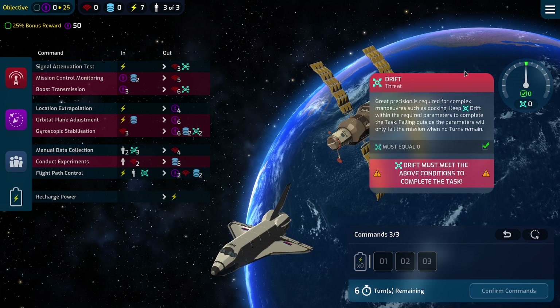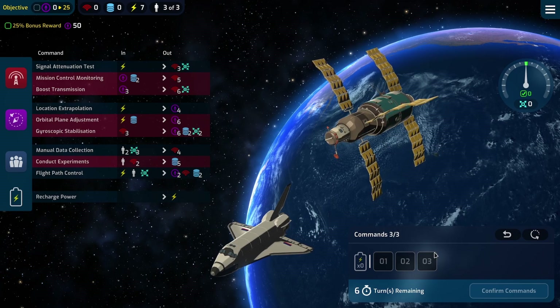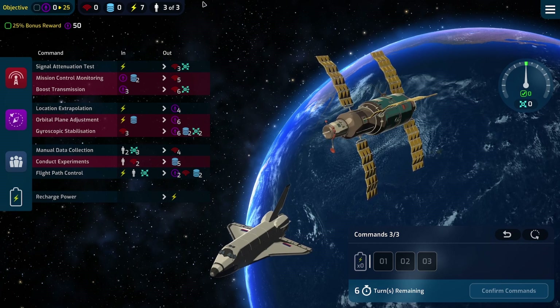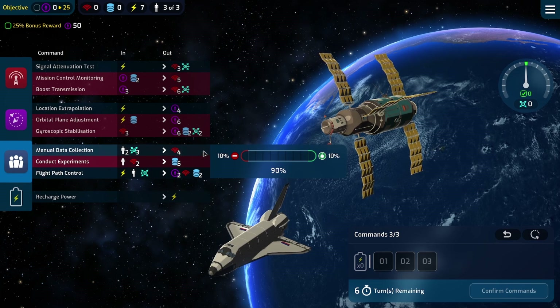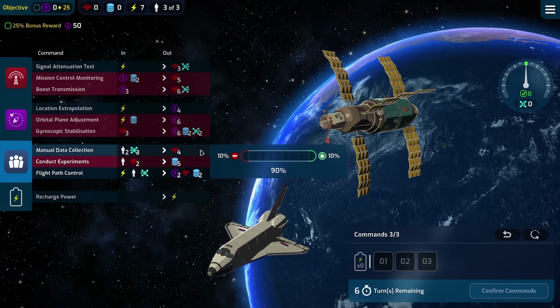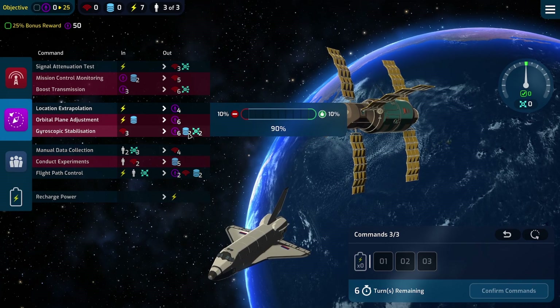Drift has to equal zero. We've got narrow requirements - it's not going to change every turn, which makes things a little easier. We have extra crew too - three crew members - so we can do a few of these. All the crew things push it to the left though, which isn't ideal. Really all we need is nav - I just need to look at what's the best way of producing nav.